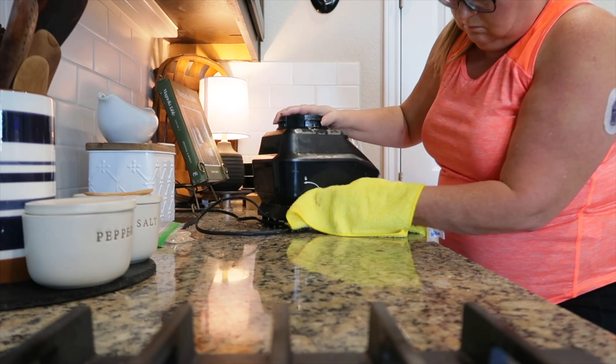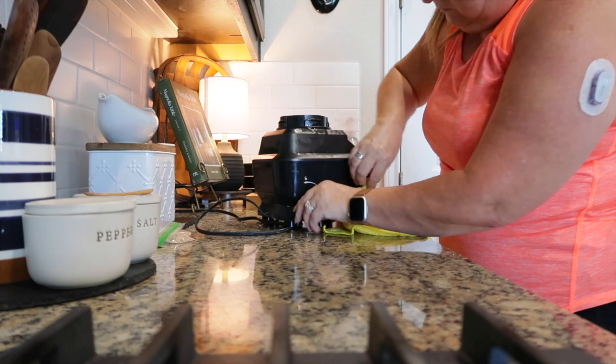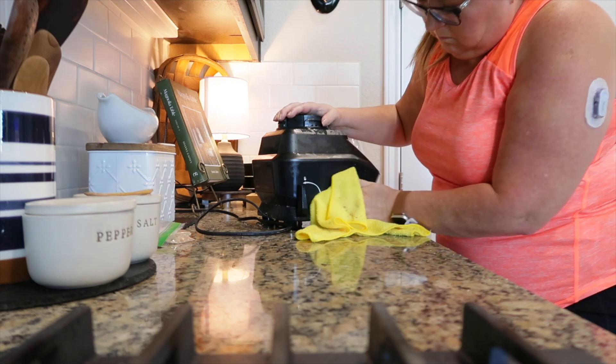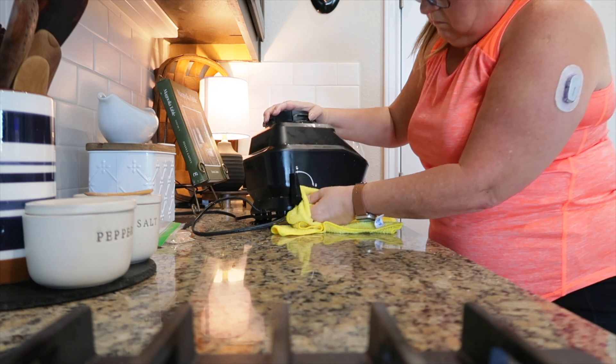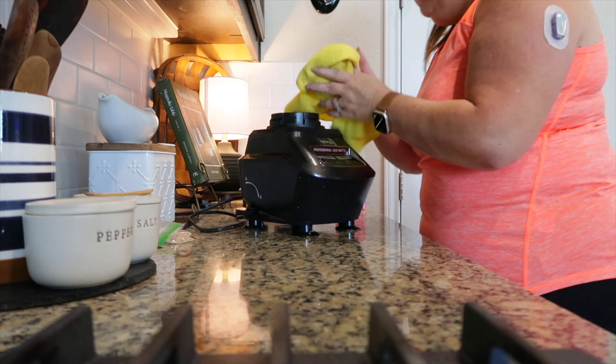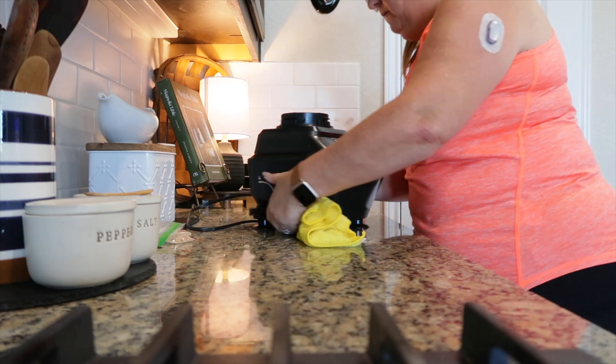Michael likes to have smoothies in the morning. It's a little too much fruit for me — it really raises my blood glucose — so I haven't been having them with him. But I'm going to clean his Ninja because he's kind of a mess with it, to be honest. The stuff just drips down the side, so I like to get it cleaned up before I stick it back underneath the counter.